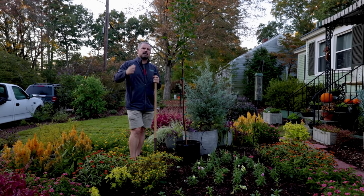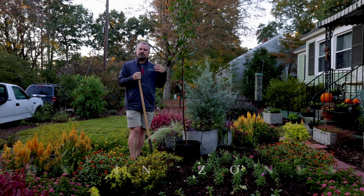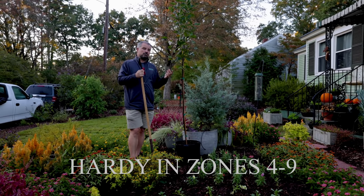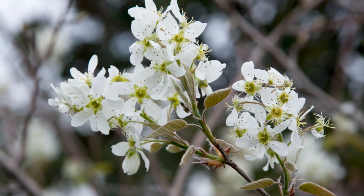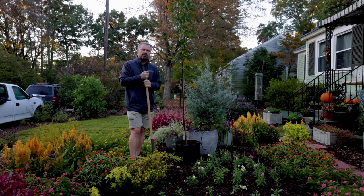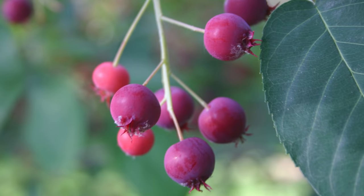There are lots of different species: some grow as shrubs in thickets, some spread underground with stolons, and then you have tree-formed ones. In the wild, they all bloom in spring with white flowers. This Autumn Brilliance has a pink bud that looks like it's going to be a pink flower, but it opens white — five petals. It's in the rose family, so really nice flowering.